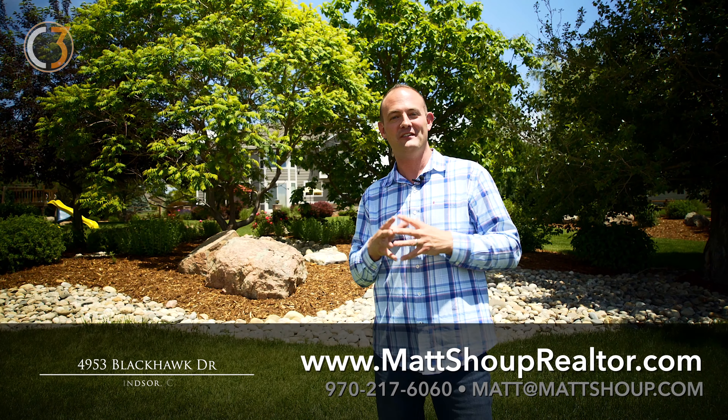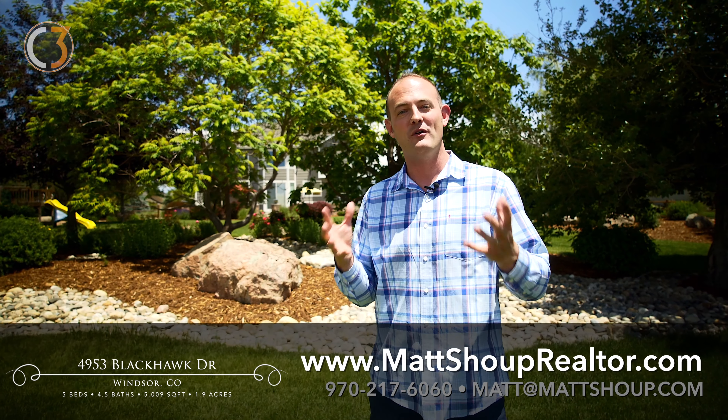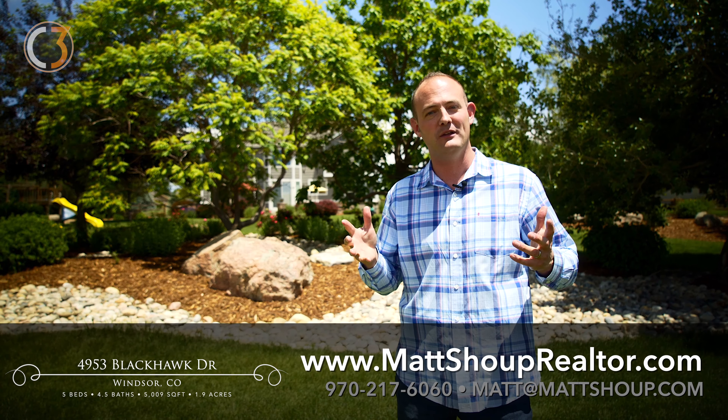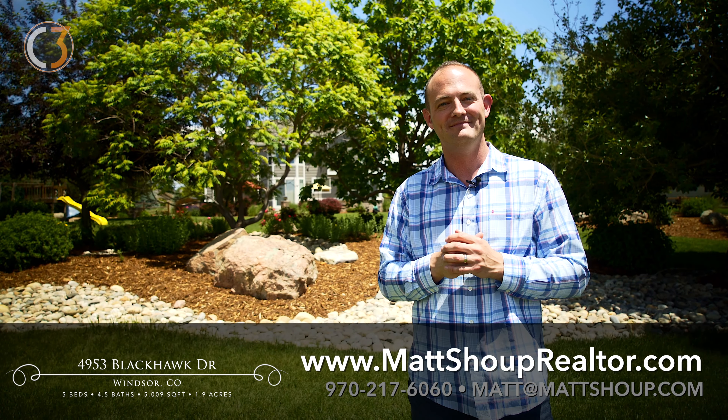Thanks again for checking out this listing with me today. If you would like more information about this wonderful home in Windsor, please contact me at the information below and I'd love to give you a private tour. Thanks!